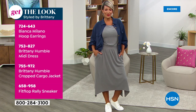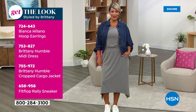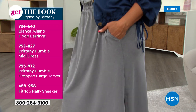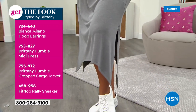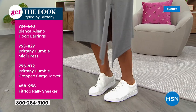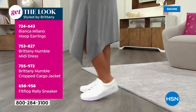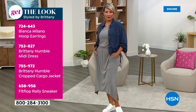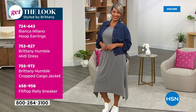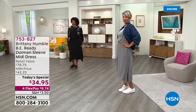If you want the cropped cargo jacket, that's a Britney Humble design — item 755972. The cute little FitFlop sneaker is 658958. I love the unique silhouette — the shark bite hem with slits. Val has tied one side off a little bit, giving a different type of personality. We'll continue showing you all our styling ideas.